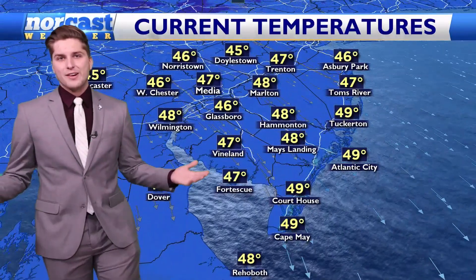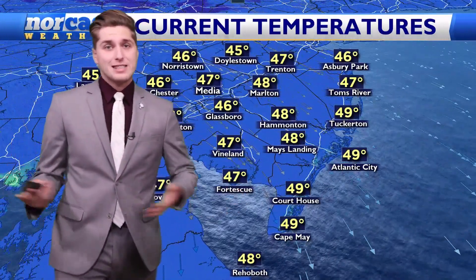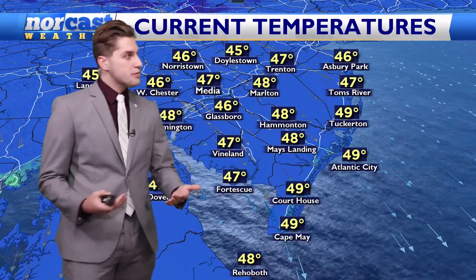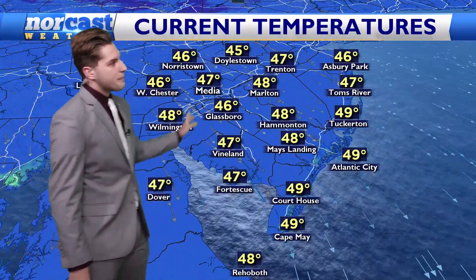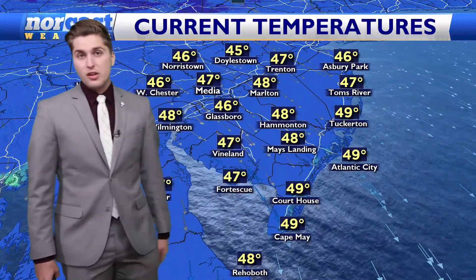Well, thanks for hanging around with me. It's 9 o'clock and temperatures have already warmed up into the upper 40s for most of us — between 47 in Media and 49 in Cape May, with everywhere else still sitting in those upper 40s.